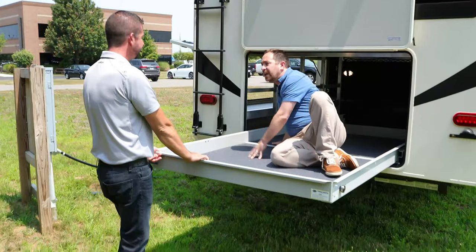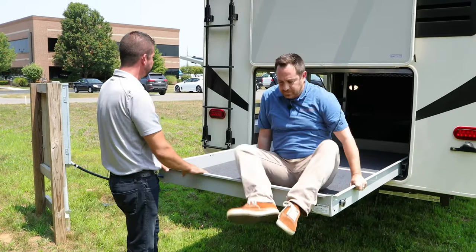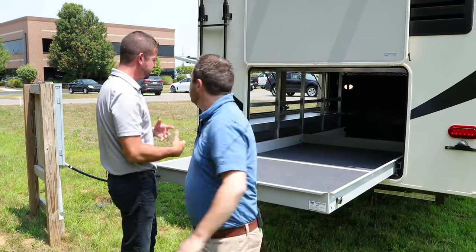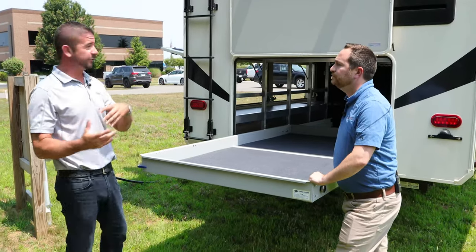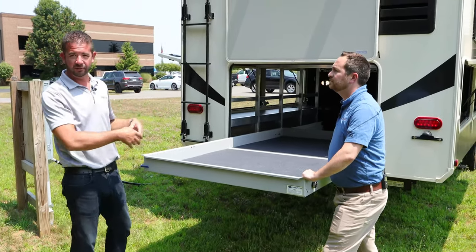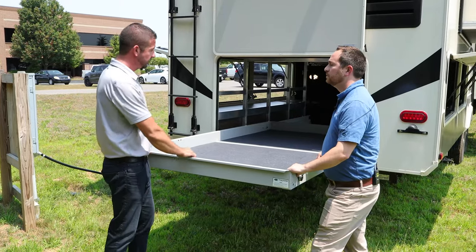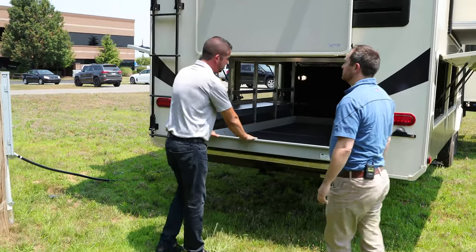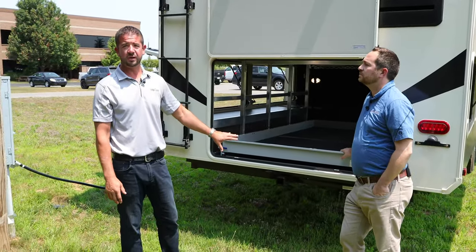This comes with so many advantages. A lot of people — we have this in a couple other floor plans as well — but a lot of people that like to kayak don't have to mess around with racks on your rear ladder or trying to put them on the roof. A lot of people put bicycles in here as well. If you don't, we actually have a 3,000-pound capacity hitch in the rear.